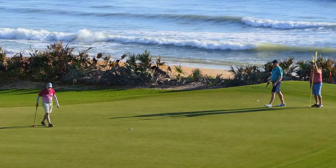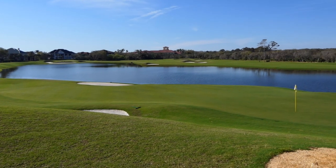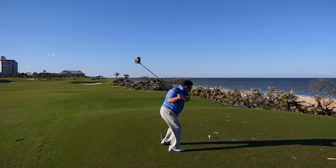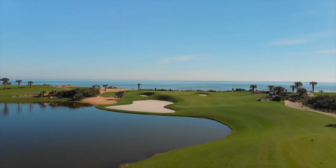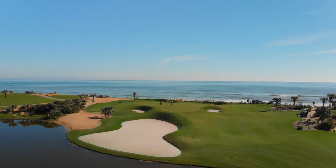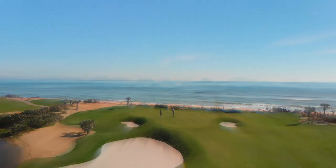The Ocean Course definitely has some of Nicklaus's signature items — large greens. This is a softer Jack Nicklaus design. Some of his designs can be pretty difficult, but this one he kept in mind the winds that we can get off the ocean. Players really enjoy playing this golf course, and the theme throughout the whole redesign is: how do we make golf fun again? How do we make it just a little bit easier? How do we encourage more people to come out and play?